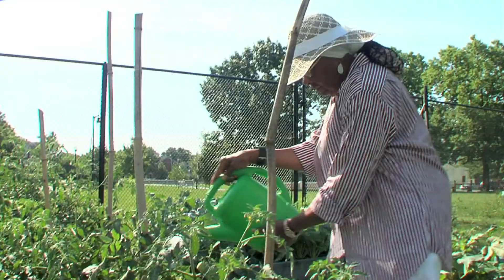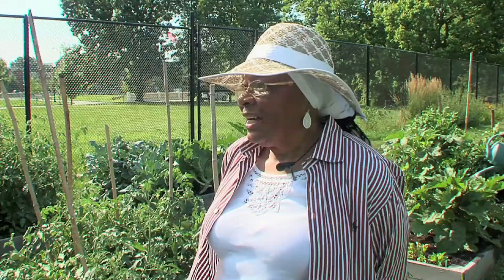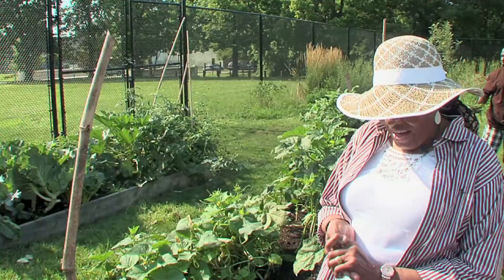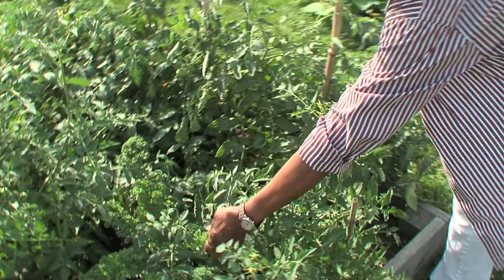Fahima Johnson got her green thumb from her grandmother. Just to see my grandma out in her garden, it seemed like a paradise. She would be out there humming a song and digging and planting, and she loved it. I was born in Tuskegee, Alabama — that's where I learned how to garden.